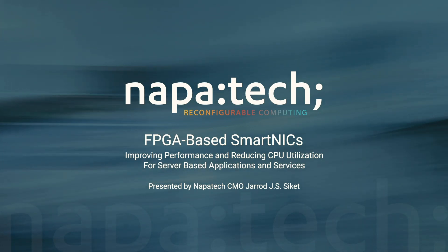Hi, I'm Jared Sickett, the Chief Marketing Officer at NapaTech. Welcome and thank you for visiting us today at the 2020 Intel Partner Connect Conference.